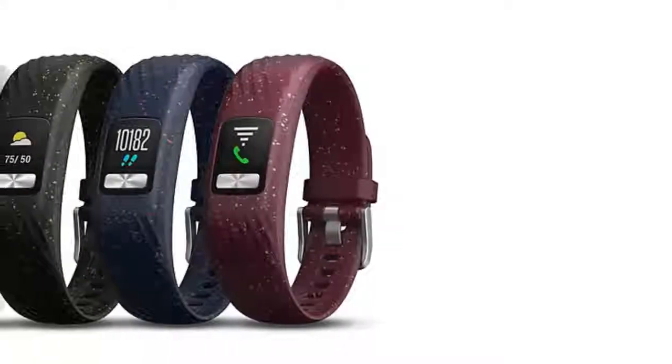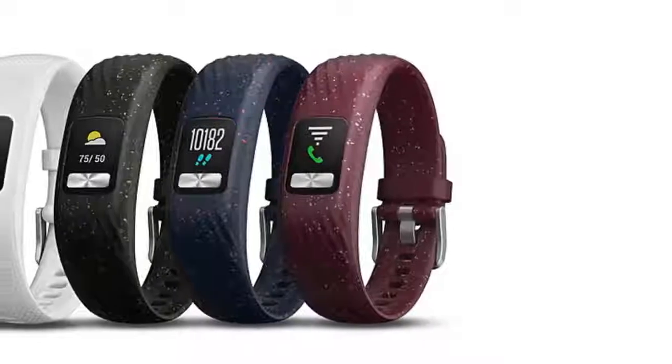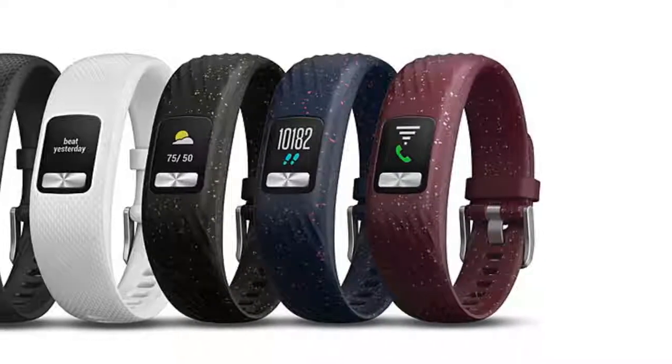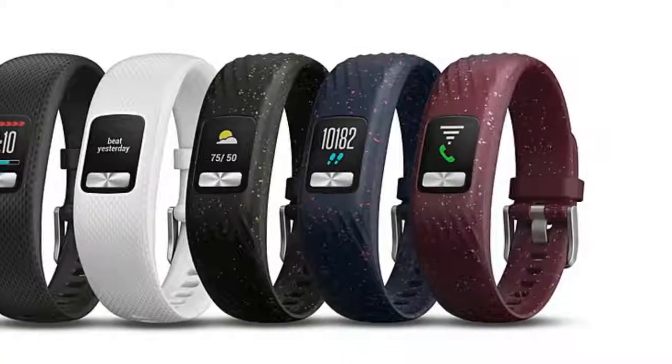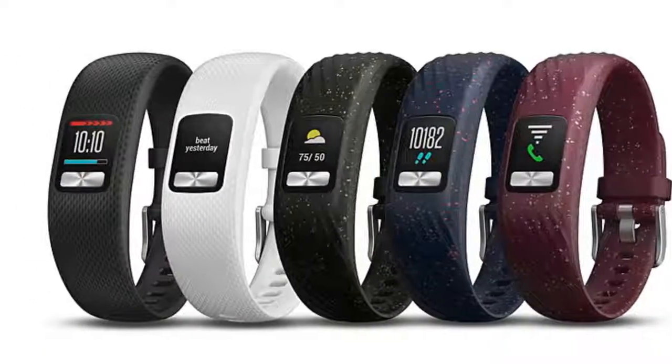Garmin has launched a new Activity Tracker dubbed the Vivafit 4. The main selling points for the wearable include an Always-On Color Display and over 1 year battery life.